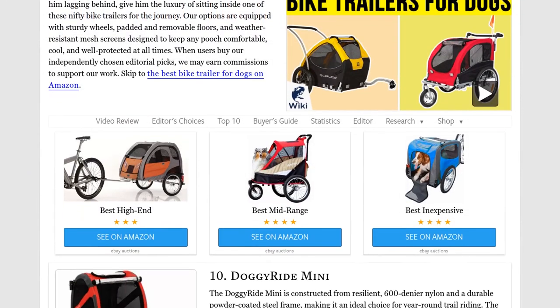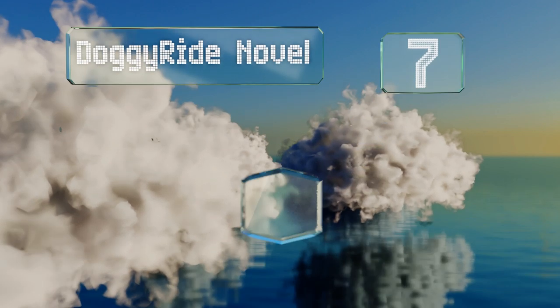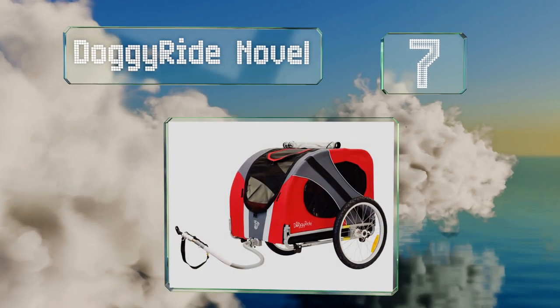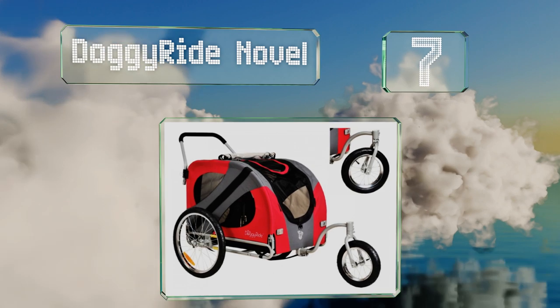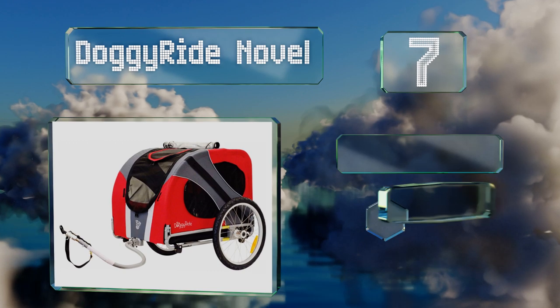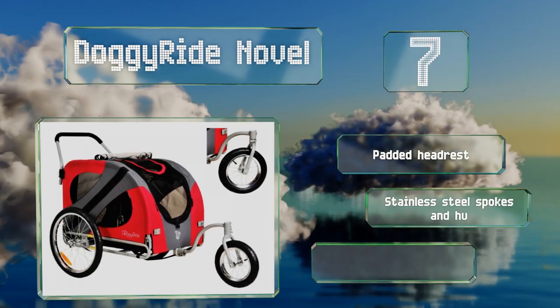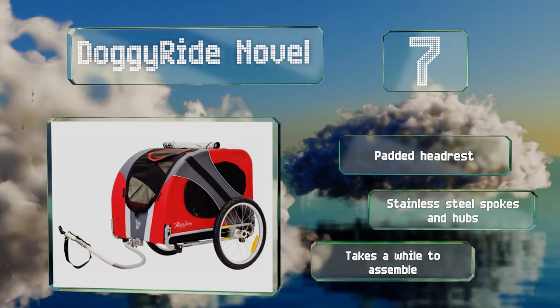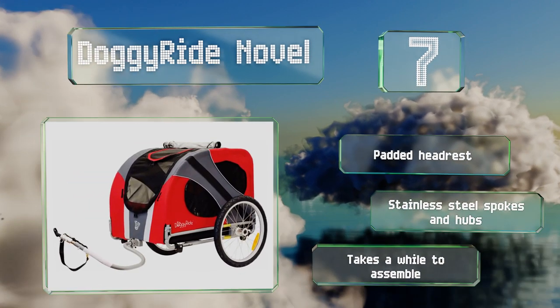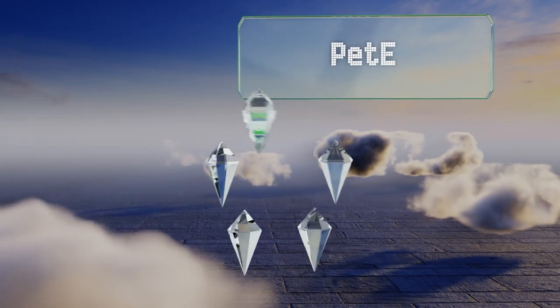At number seven, with a multi-purpose dust, rain, and windscreen, the Doggy Ride Novel provides Fido with ample protection from the elements, so you never have to let inclement weather get in the way of your outdoor adventures. Its reflective striping ensures visibility for nighttime use. It comes with a padded headrest and stainless steel spokes and hubs, but it takes a while to assemble.